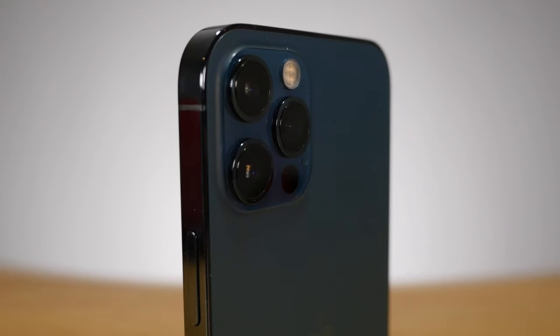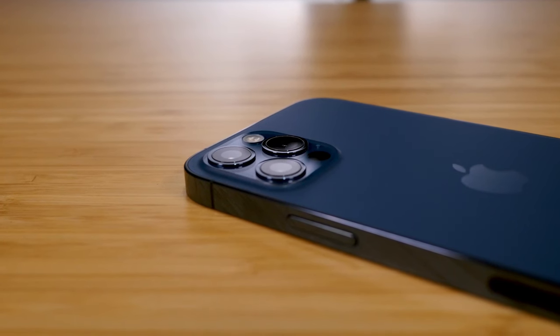Now 5G is cool, but honestly the biggest improvement that I've seen using the phone is the camera. If you're coming from any other phone besides last year's phone, you're going to see a huge improvement in terms of quality. But even for me — coming from the iPhone 11 Pro from last year — I'm seeing huge upgrades from last year's phone.